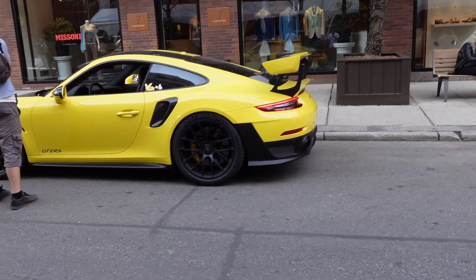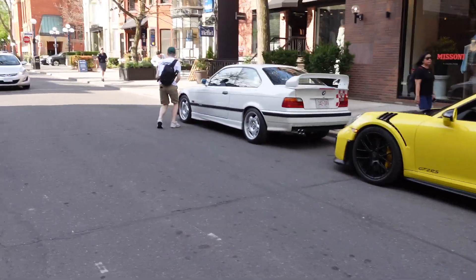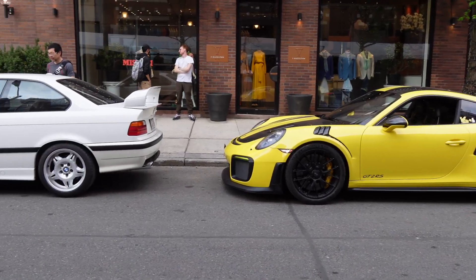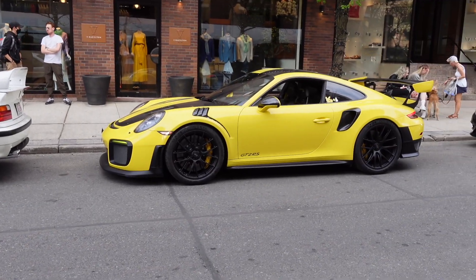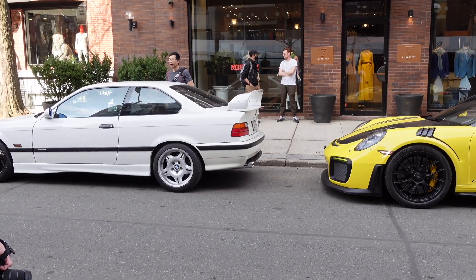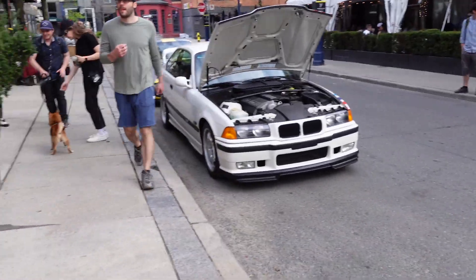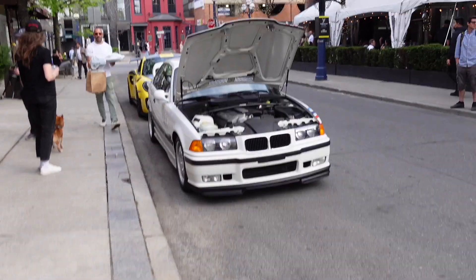We've parked the E36 Lightweight alongside Jason's GT2 RS. So far it seems tied for attention — but there's a guy right there checking out the M3 and doesn't even look at the GT2 RS. The GT2 RS has literally no crowd around it; everybody is looking at the E36. People have been coming non-stop to see the car. Pretty crazy.